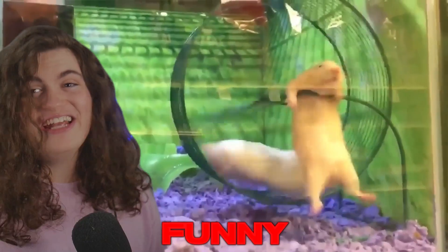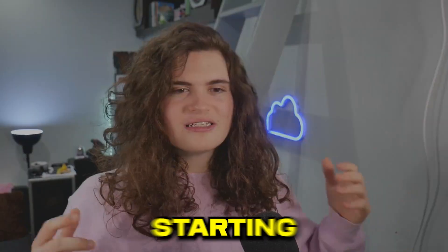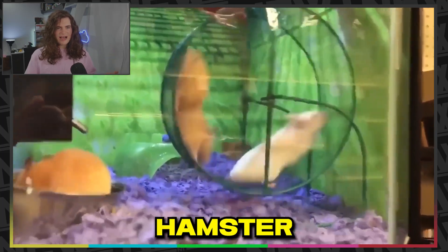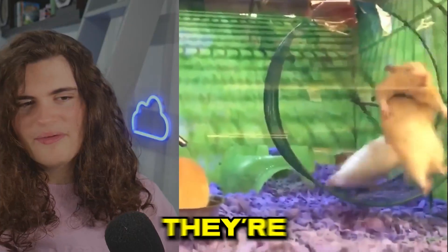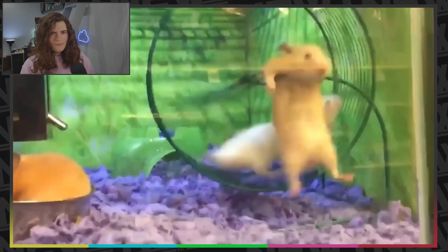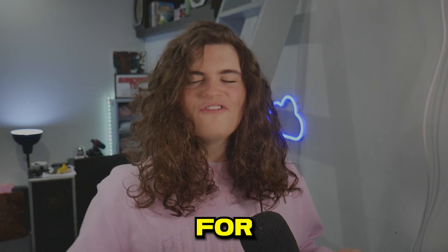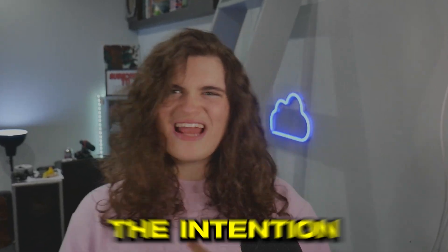These animal TikToks go from funny to straight up hilarious. Starting with these two mice — so they seem to be enjoying this hamster wheel. Maybe they're not mice, maybe they're hamsters, I'm not actually sure. Oh no. For some reason I feel like that wasn't quite the intention there.